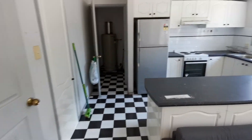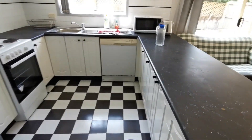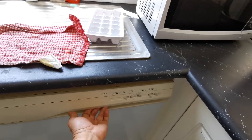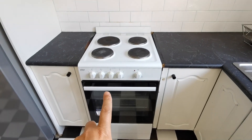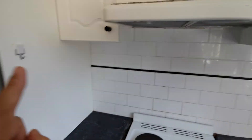Here is the kitchen — we can introduce one by one. You have a cabinet, microwave, dishwasher, sink with no leaking, electronic cooktop with no gas, a grill, oven, rangehood, and the fridge is included for free.